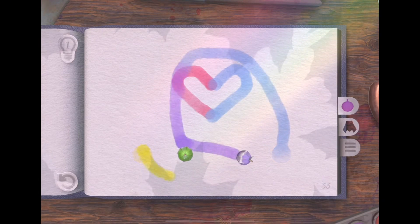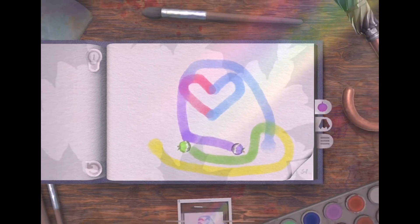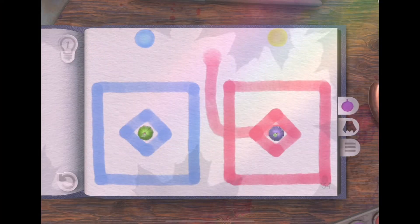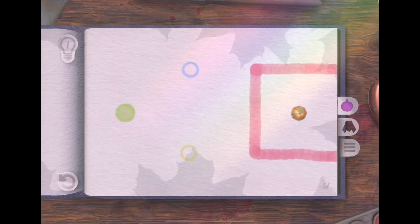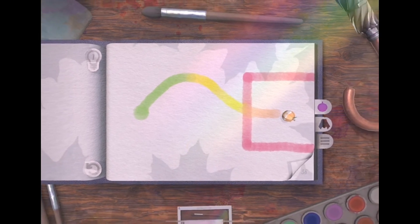Tint transforms puzzle-solving into an artistic adventure, where your canvas becomes a reflection of your creativity. Each puzzle is an opportunity to express yourself through color and form, turning challenges into personal masterpieces. The tranquil ambiance, enhanced by ambient soundscapes and music, envelops you in a cocoon of artistic inspiration. Tint transcends the boundaries of gaming — it's an ode to creative expression, where every puzzle solved is a stroke of imagination that paints a unique narrative.